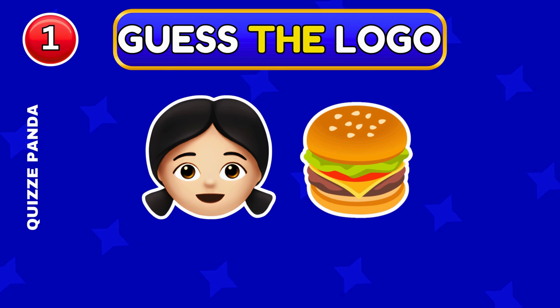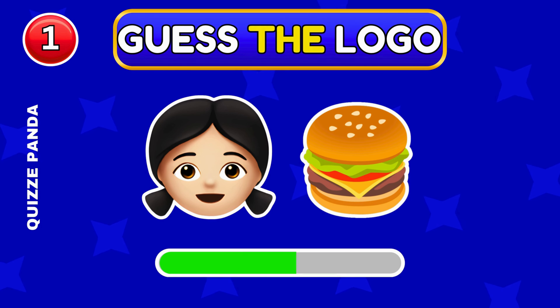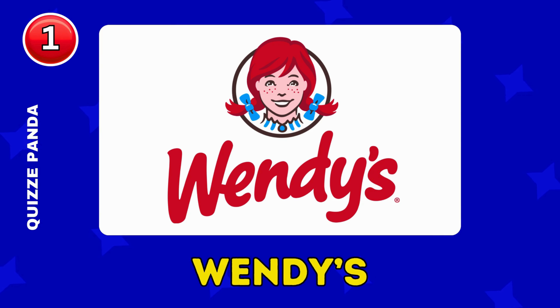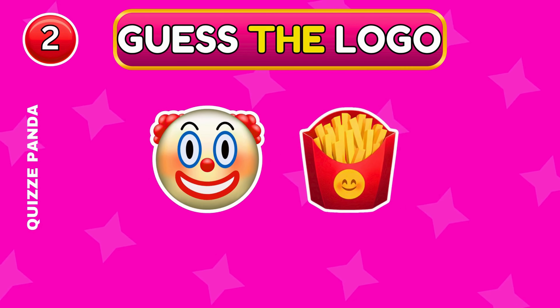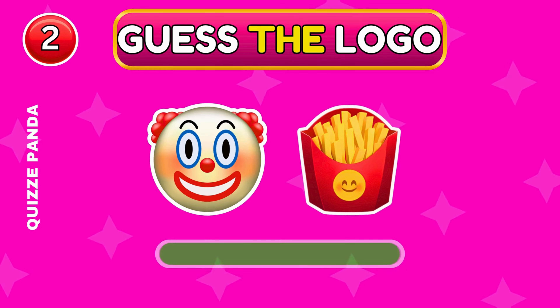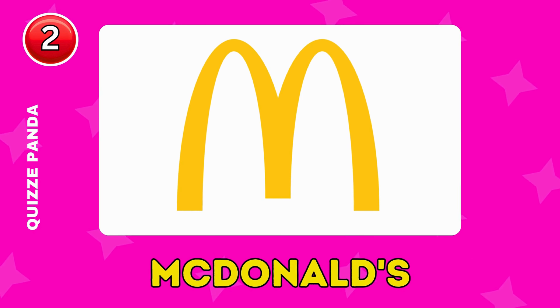Can you guess the correct logo? It's Wendy's. What about this one? It's McDonald's.